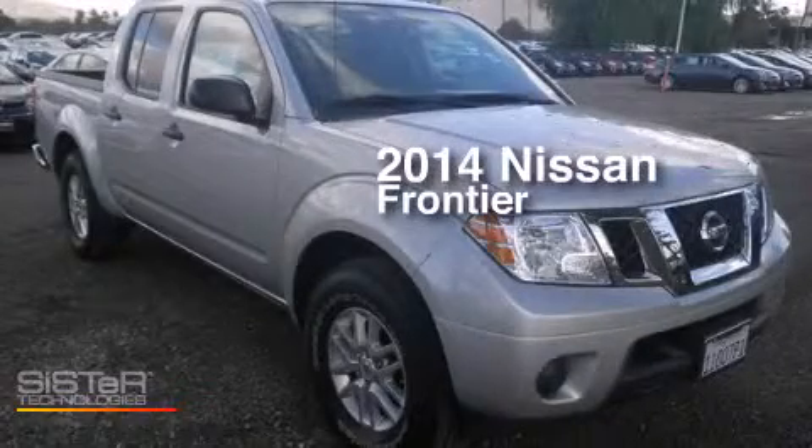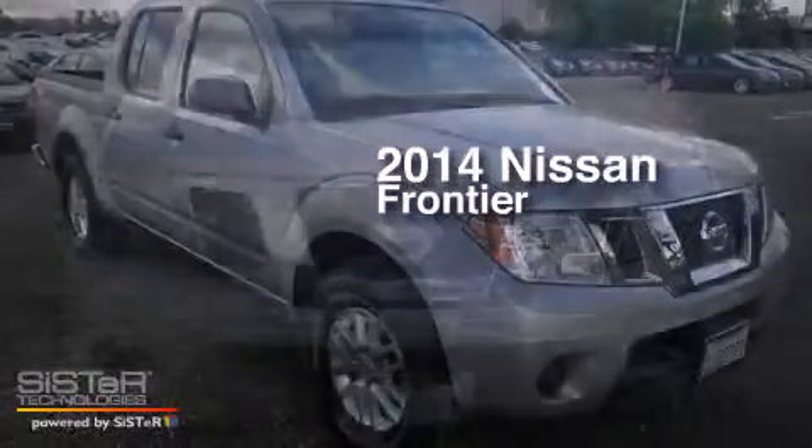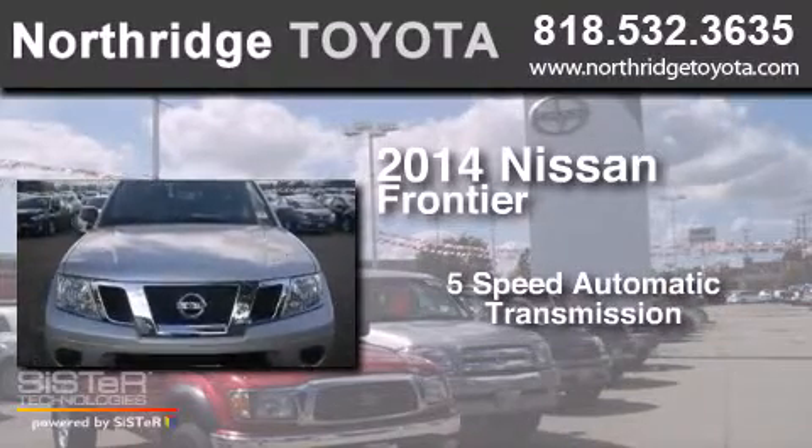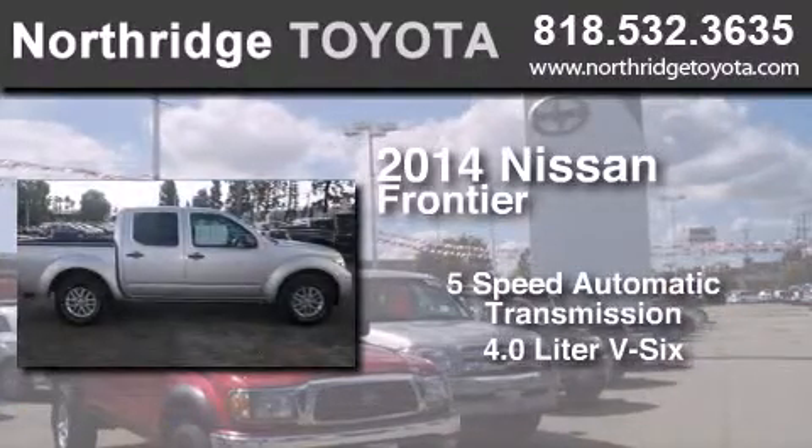This is a 2014 Nissan Frontier. This truck has a 5-speed automatic transmission and a 4.0-liter V6.